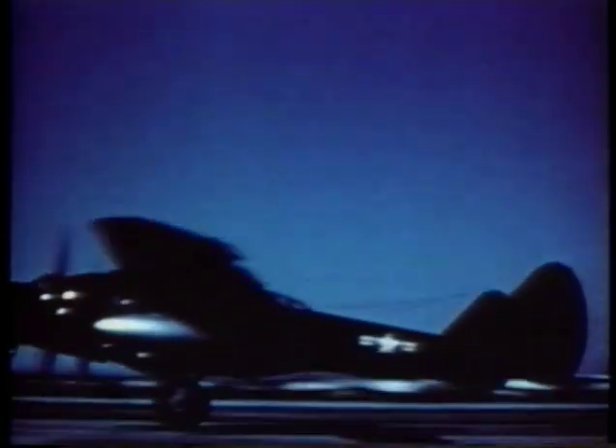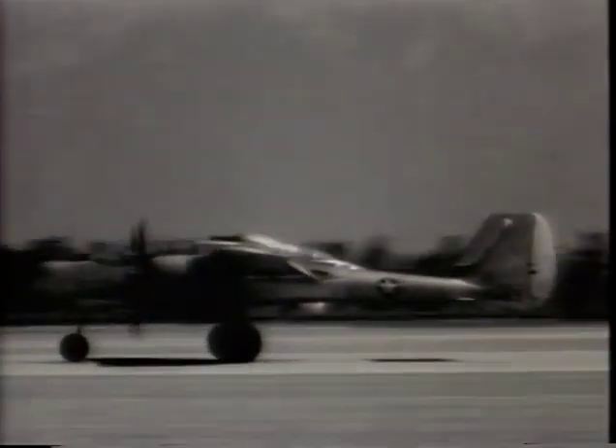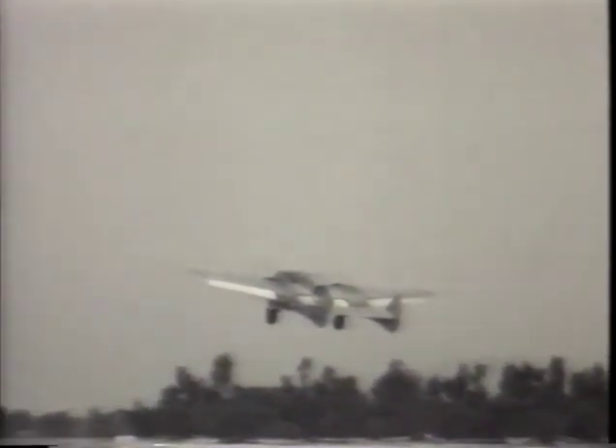Approximately 700 of these aircraft were produced during the war. The P-61 Black Widow is credited with helping to end night bombing by the enemy in Europe and the Pacific. Its maiden flight was in May 1942 with Vance Breeze at the controls.